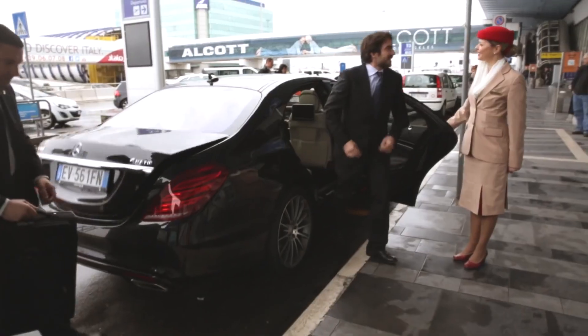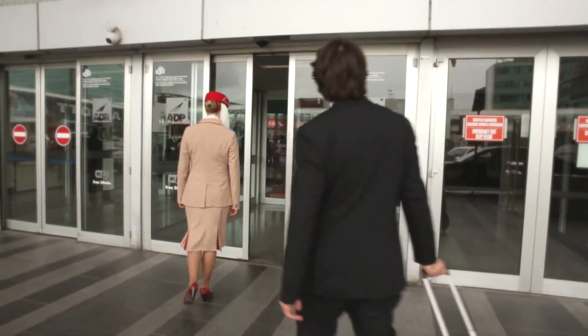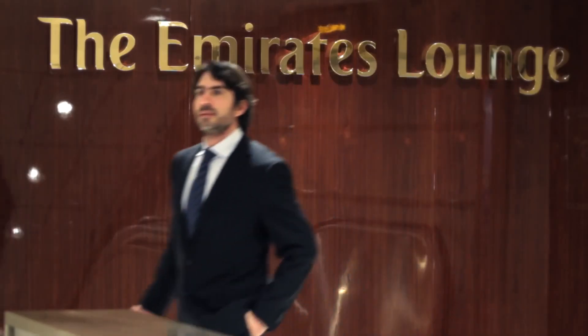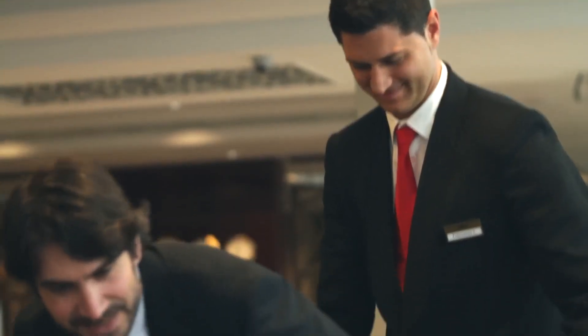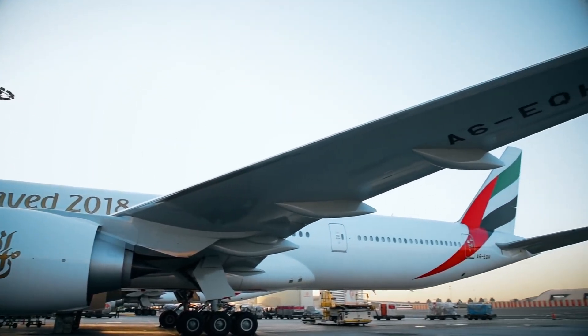Once at the airport, passengers have access to the Emirates First Class lounge, complete with a luxury shower spa, cigar bar, and an elevated dining experience. When it's time to board, passengers have direct access to the aircraft from the lounge, complete with priority boarding, of course.